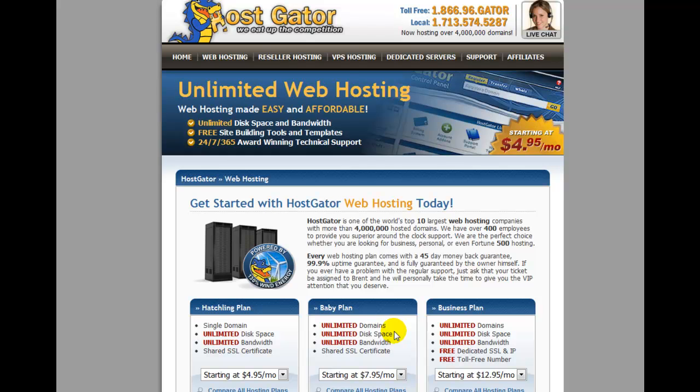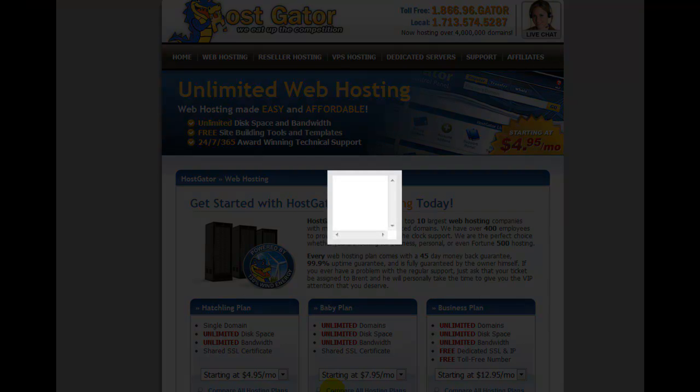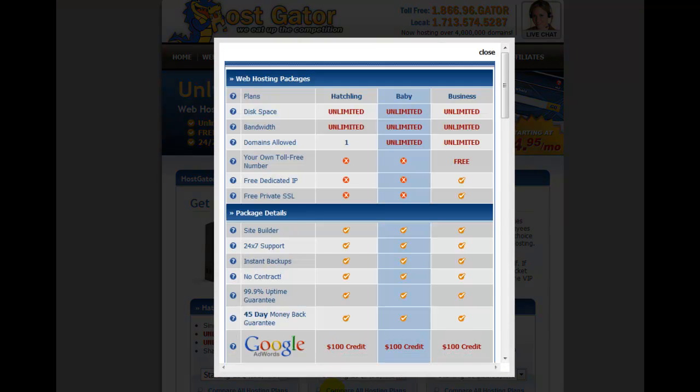That's the difference between having a single domain with unlimited disk space and having unlimited domains with unlimited disk space and bandwidth. Unlimited domains means you can have as many different websites running from the same hosting account — and that's the plan most people who intend to make money online will go for in the long term.